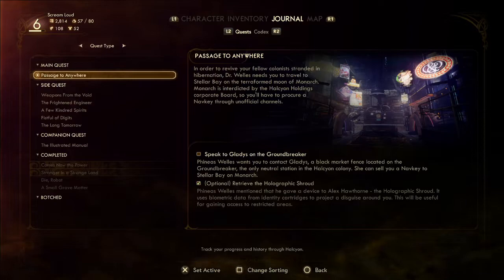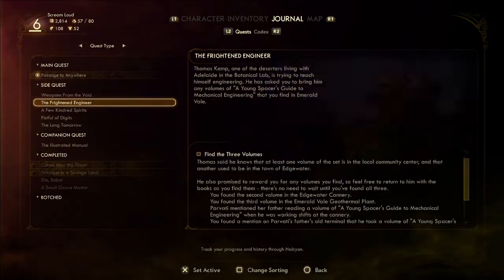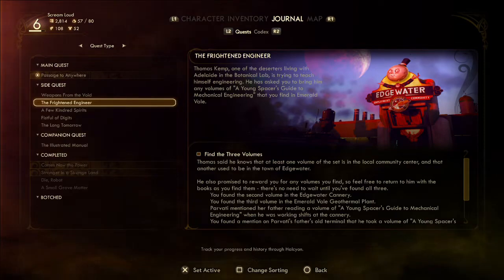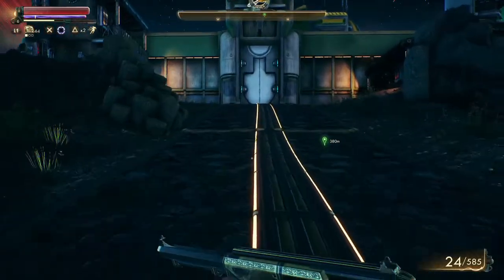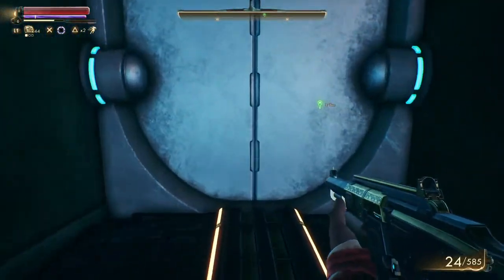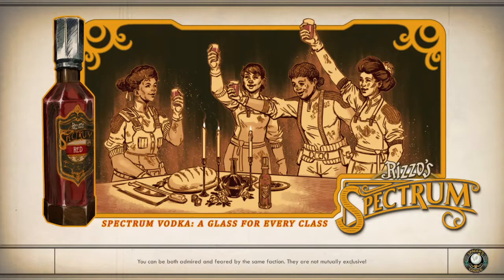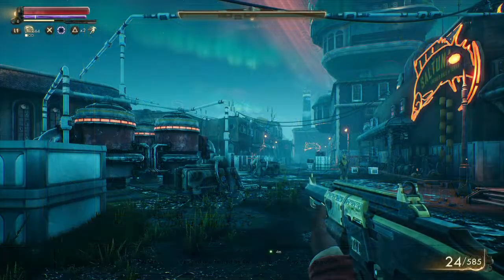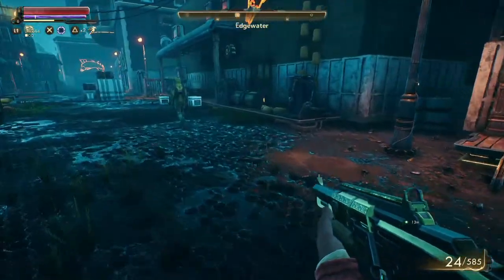Passage to Anywhere — speak to Gladys on the Groundbreaker — we're not going to do that one. What I want to do is the Frightened Engineer quest: find the three volumes. There's one more in here I believe, and we can give it to the guy and even go talk to Adelaide. Then we're going to go take care of some Marauders — those guys over there look like Marauders.